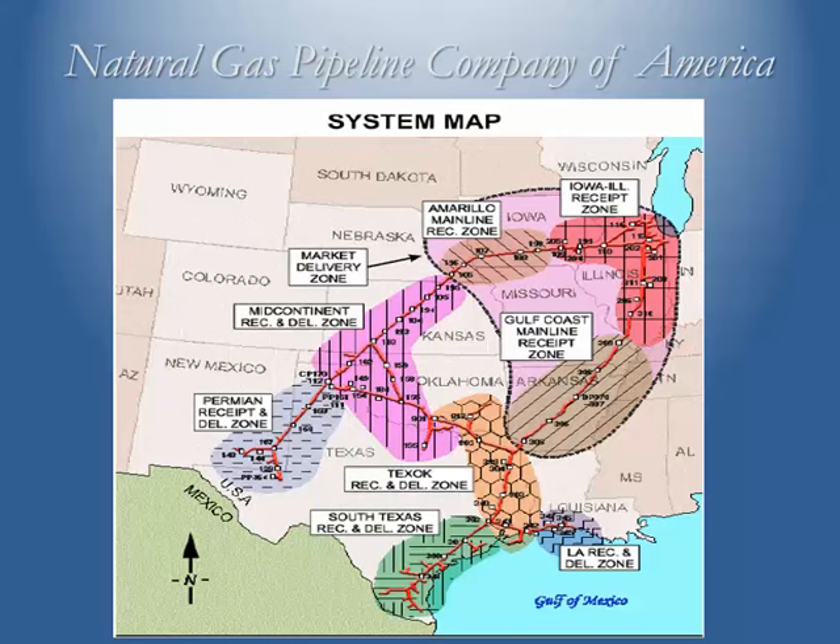One pipeline used as an example in this course is Natural Gas Pipeline Company of America (NGPL), a subsidiary of Kinder Morgan out of Houston. They use zones — sometimes called postage rate zones — and a zonal rate matrix that makes it simple to determine the applicable rate. We'll deal with the mid-continent receipt and delivery zone, covering parts of Kansas and Oklahoma, and move gas up to the Iowa-Illinois receipt zone near Chicago, which is known as their market zone.